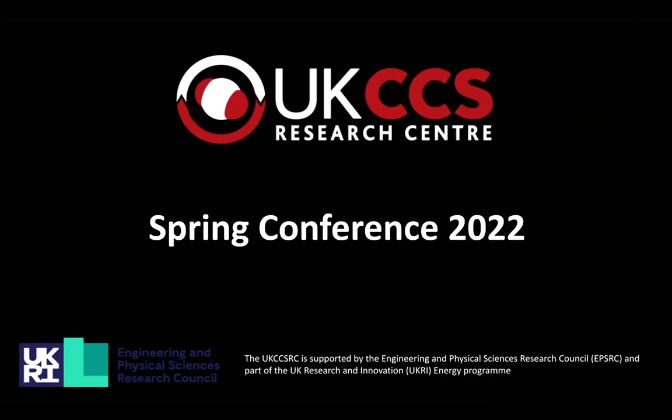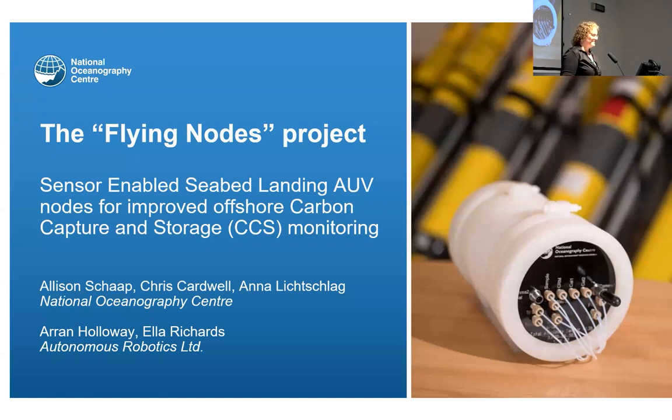Good morning everyone, thanks for coming out. Welcome to parallel session 2B. We've got Allison from the National Oceanography Center, and she's going to tell us about some underwater sensors she's been working on. Good morning everyone, welcome to day two. I'm Allison Shop from the National Oceanography Center, presenting on behalf of Anna Lichschlag, who is the PI on one of the flexible funding projects, but she's at sea and couldn't make it today.